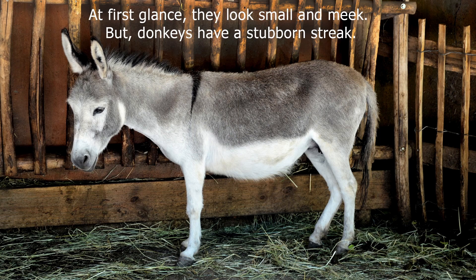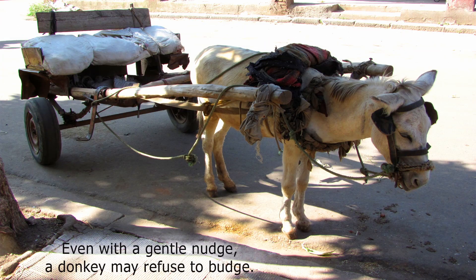At first glance, they look small and meek, but donkeys have a stubborn streak. Even with a gentle nudge, a donkey may refuse to budge.